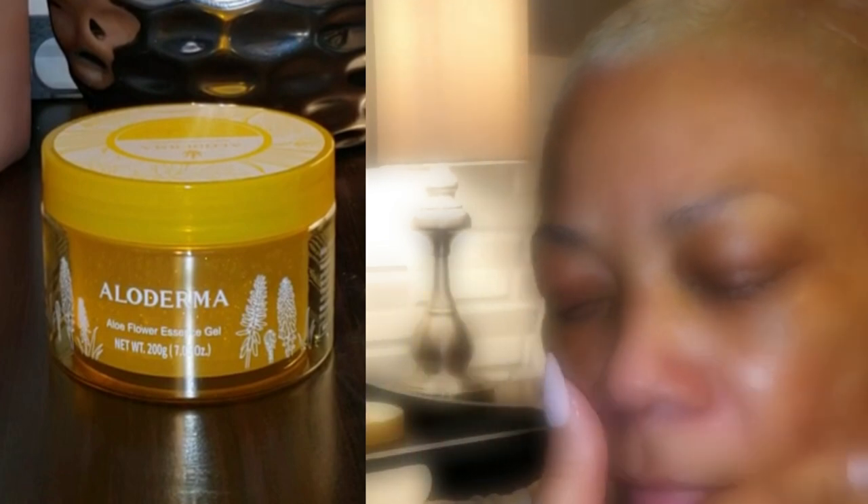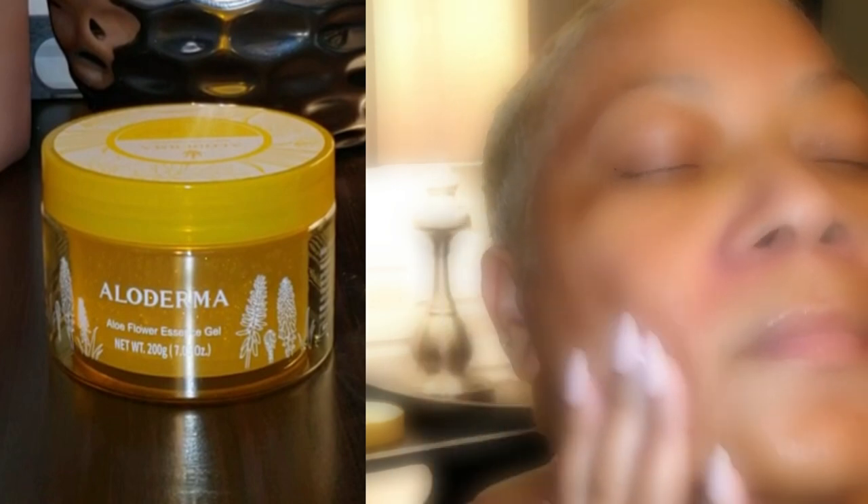Alloderma takes it up a notch with 24K gold flakes. Yes, you heard me right — gold. It's a potent antioxidant that works with other skin-renewing ingredients to help smooth out fine lines, wrinkles, and even skin texture. It's like giving your skin a luxury spa treatment every day, right in your own bathroom.